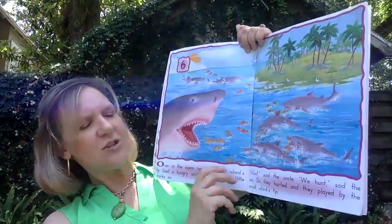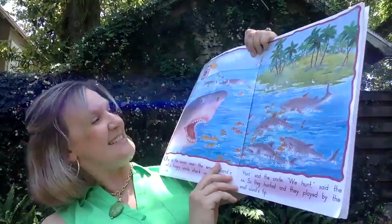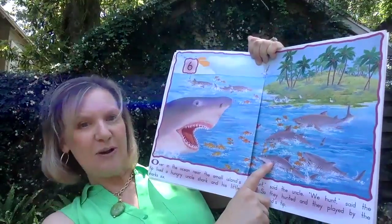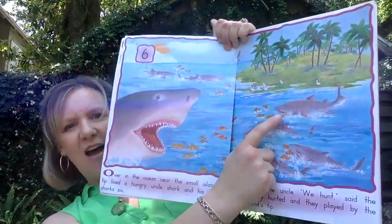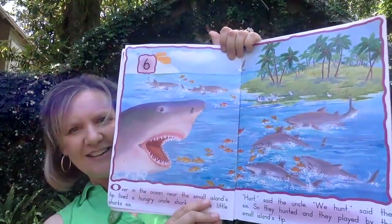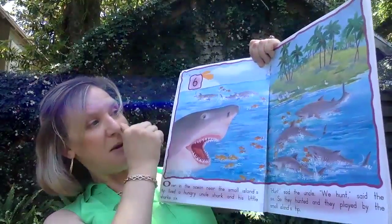So how many little sharks are there? Yes, six. Let's count them: one, two, three, four, five, six. What do you think they're hunting? Yeah, I think they're hunting these baby fish also.